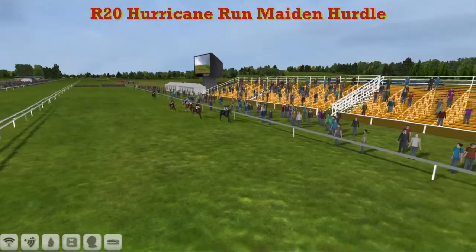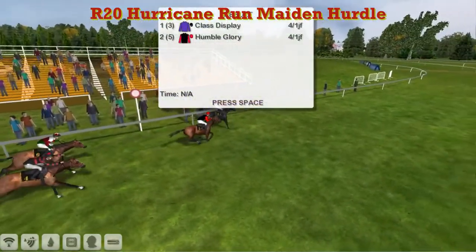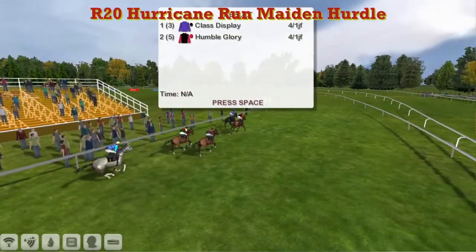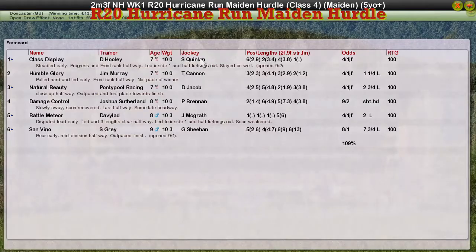It's a win for David Hooley and I think it's had a pretty decent start to the season. The complexion of the race changed over the last couple of hurdles. Class Display takes it for David Hooley, Humble Glory for Jim Murray was second, Natural Beauty for Graham Clutterbuck third, Damage Control for Joshua Sturgeon fourth, and the long-time leader Battle Meteor for David Robertson fifth.